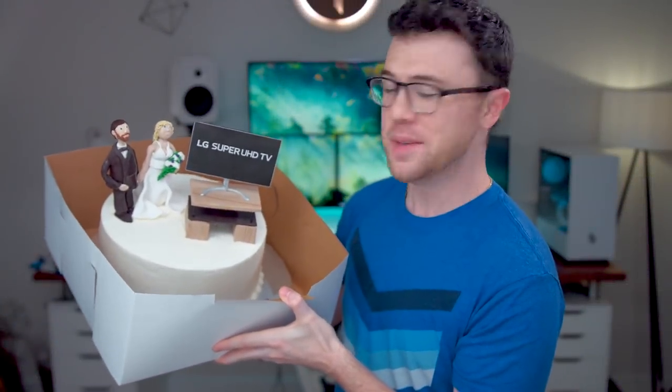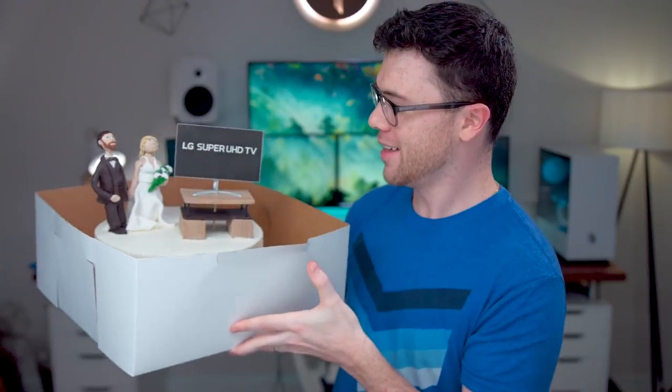Yo, how clutch is LG? They just sent me this custom-made birthday cake, got my entertainment setup out in the living room with the LG TV, me and my wife on it because we just got married a few months ago. Thank you, LG.